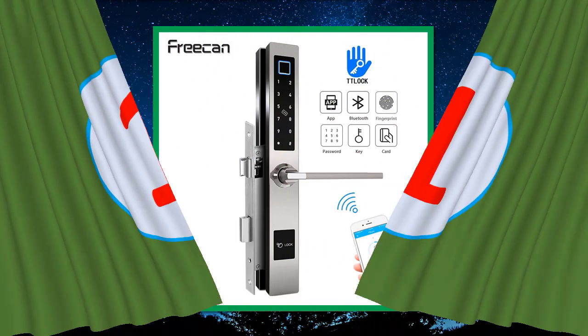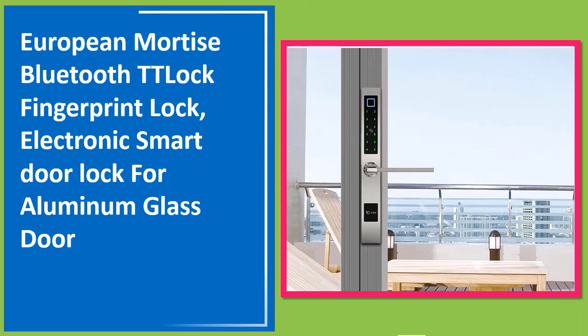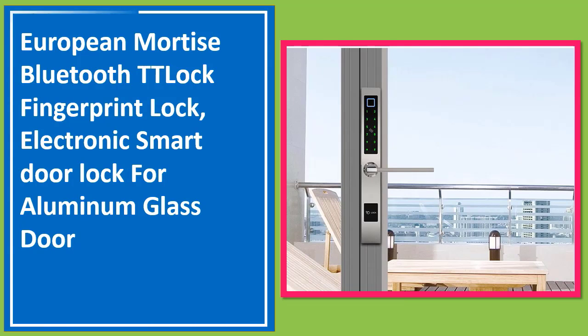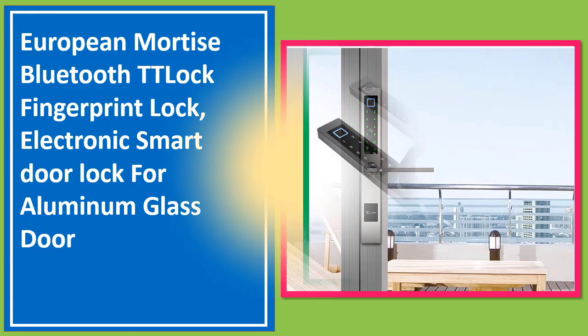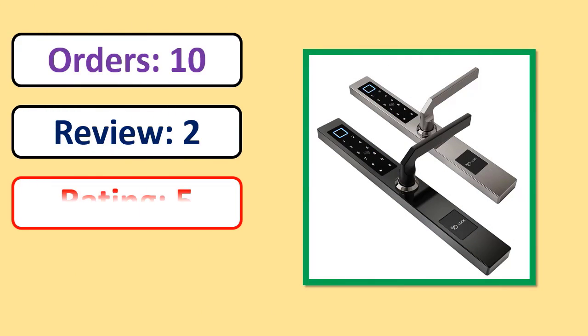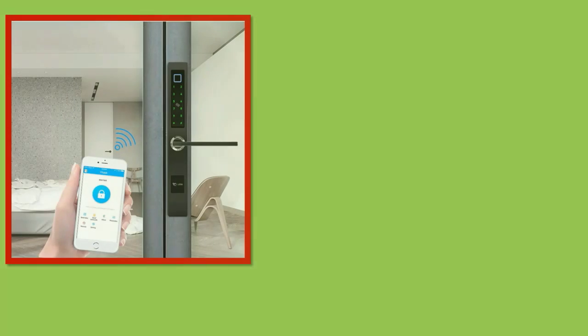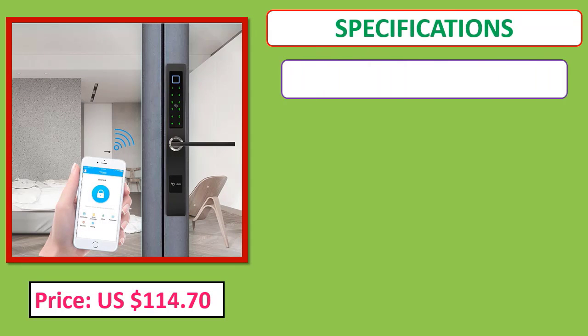Number 1: European Mortis Bluetooth TT Lock Fingerprint Lock, Electronic Smart Door Lock for Aluminum Glass Door. Orders, review, rating, percent off, price, specifications.